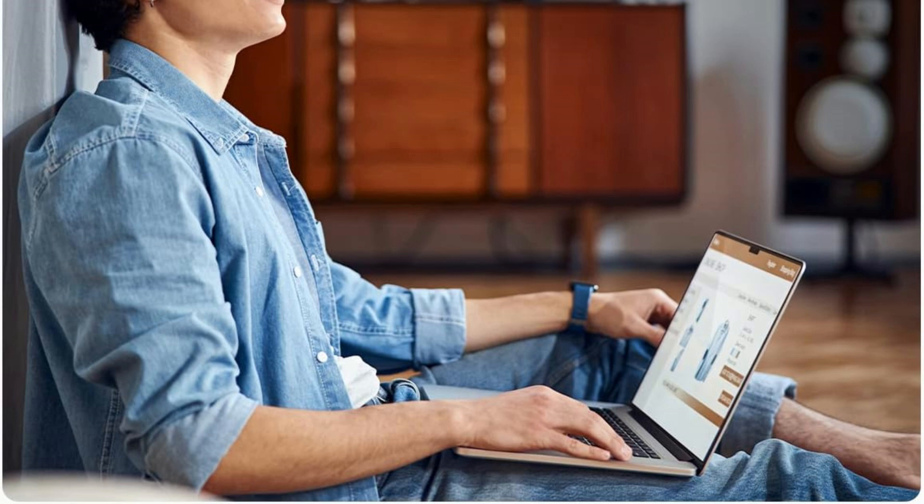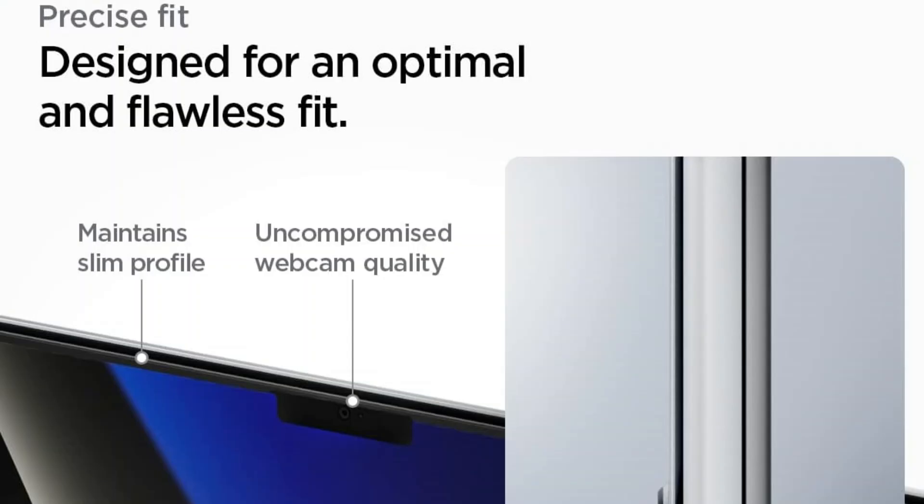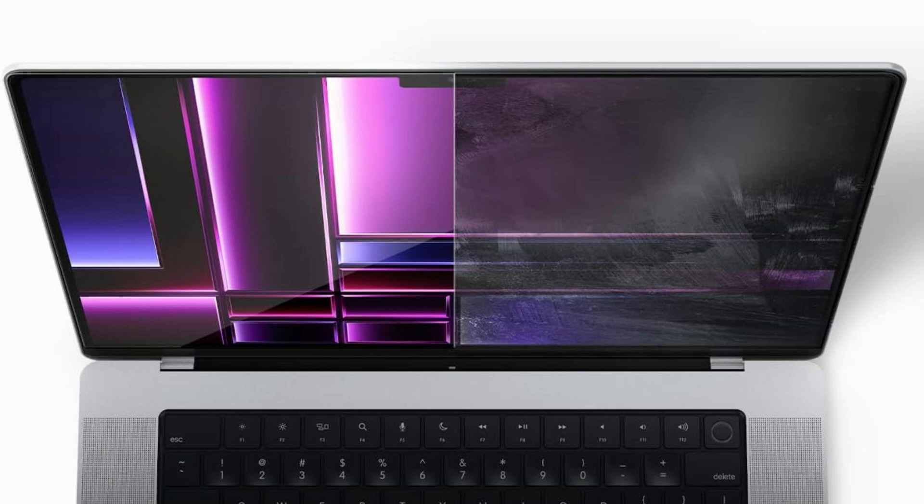The screen protector comes with an oleophobic coating that helps resist fingerprints, smudges, and oils, which is particularly useful for keeping the display looking clean and free from visible marks.